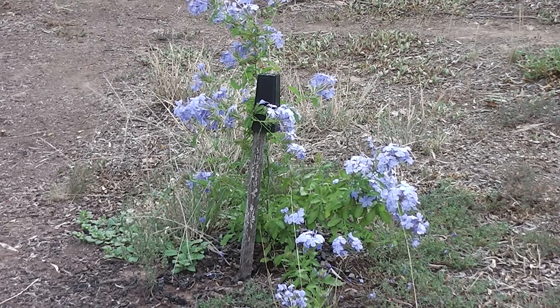Beautiful plants, though. From a distance it looks a bit like a jacaranda — the colour and the petals falling on the ground — but it's only a little shrub.